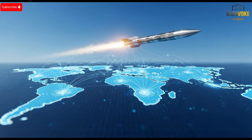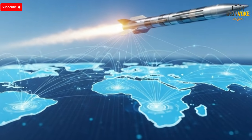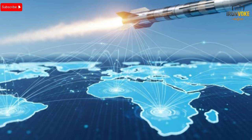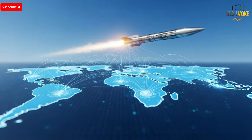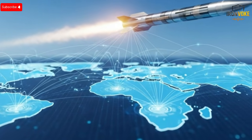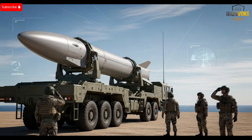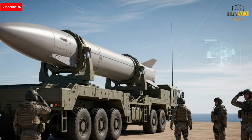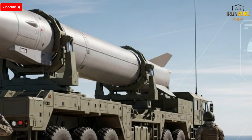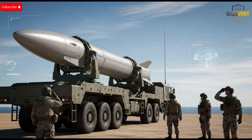Observers around the world are taking note — not just because of the missile itself, but because of what it represents in terms of engineering excellence and strategic foresight. It's a clear example of how innovation can provide a decisive edge in defense where speed, precision, and control are paramount. The fact that France, a country with its own advanced military technology, attempted to replicate the missile speaks volumes about its significance, highlighting the competitive nature of modern military innovation and the lengths nations are willing to go to maintain or regain strategic parity. From a global perspective, this missile serves as a case study in how technological breakthroughs can shift balances of power.